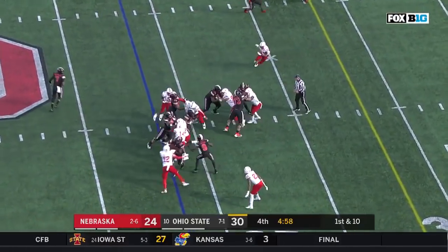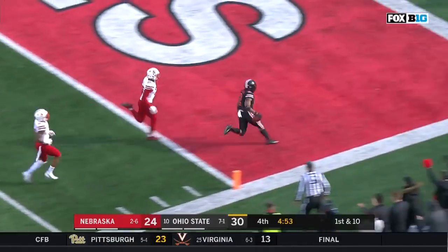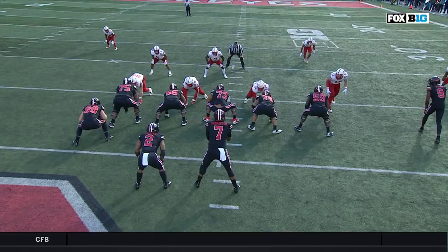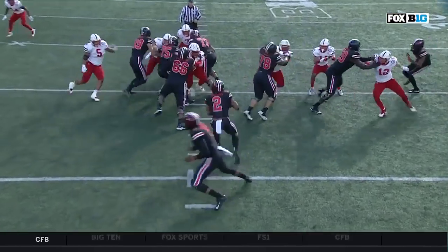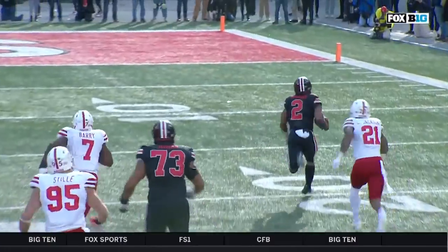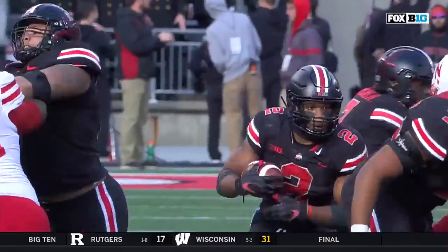They give it back to him here. Stop and start and explode! There goes J.K. Dobbins for an Ohio State touchdown! Watch the movement and watch the seam that's created for J.K. Dobbins. It's just a bad run fit by Trey Neal, the safety for Nebraska — had an opportunity, one gap too wide.